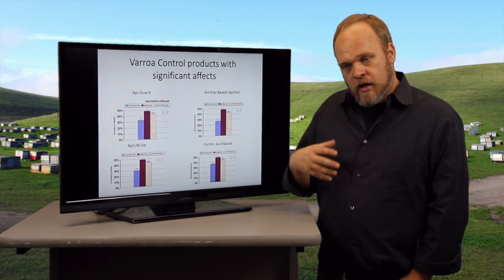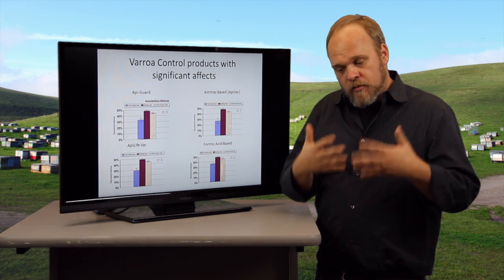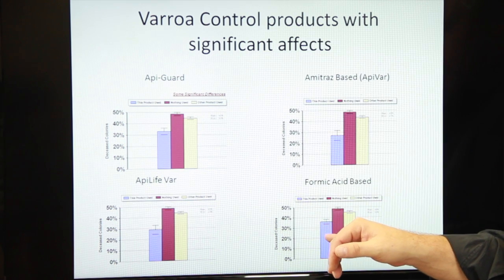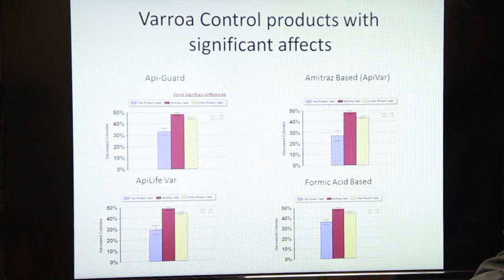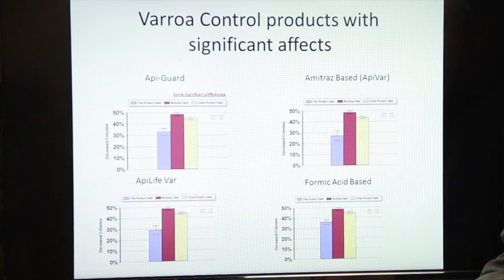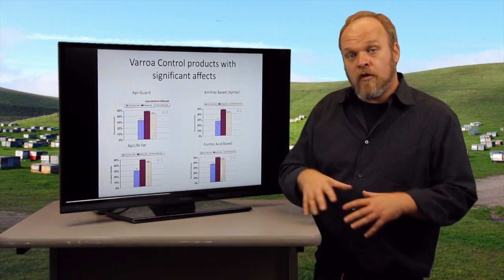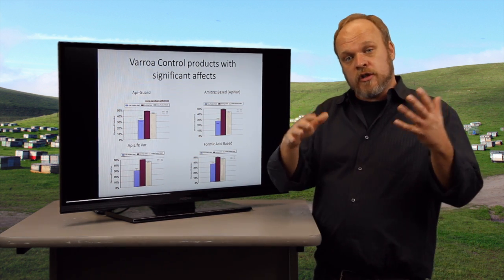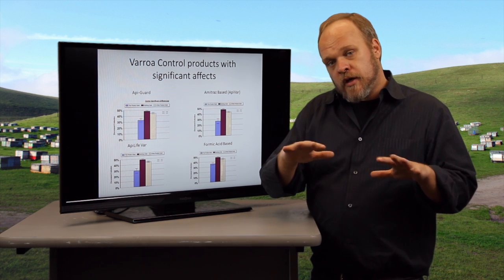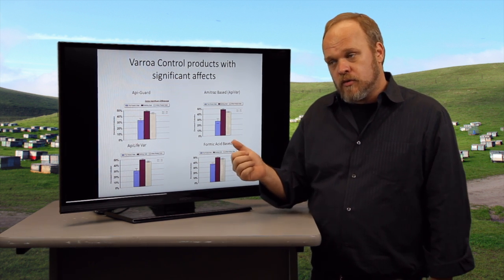Formic acid is a fumigant — it's a pad that you can put on the hive and it fumigates the hive. People who use that lost fewer colonies than those who used nothing at all or another alternative product. I do want to emphasize that Apigard, Apolite Bar, and formic acid are all fumigants, so if you have screen bottom boards or anything in your colony you have to block them off if you want these products to work.